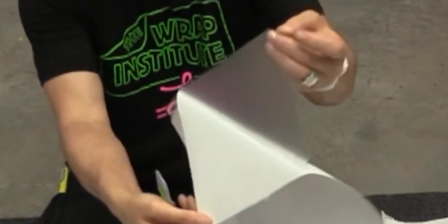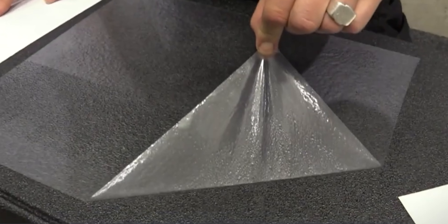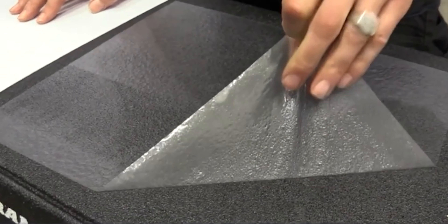For even better outcomes, consider combining the GF285 with the GF287 Rough Mark. GF287 is a matte, clear polymeric vinyl film that also features a high-tack removable adhesive. When used together, these two products offer exceptional performance and enhanced results.